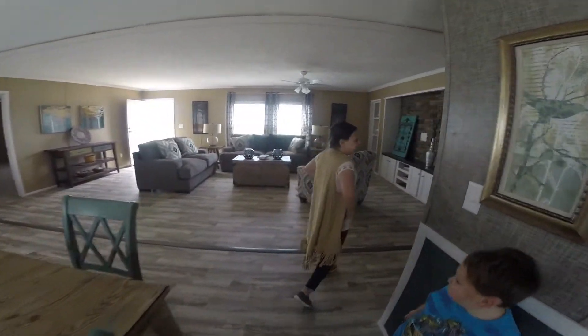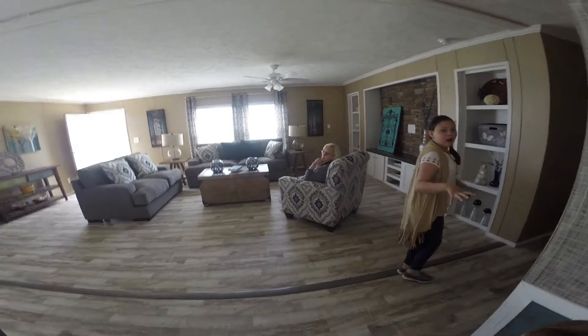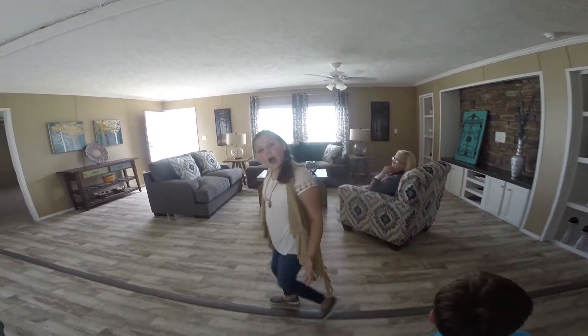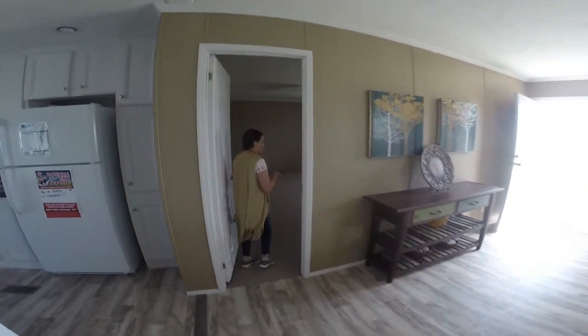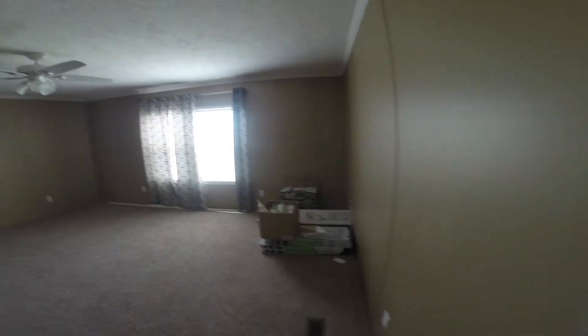So you walk over here and keep going. And there is a master bedroom — this is like the master bedroom.